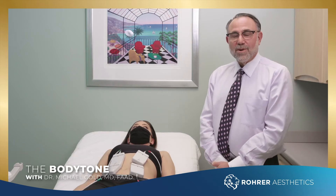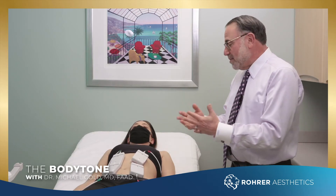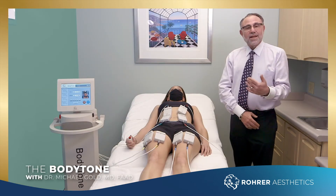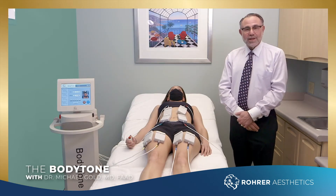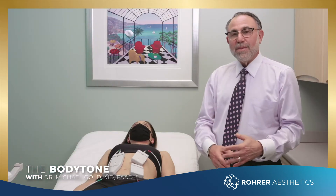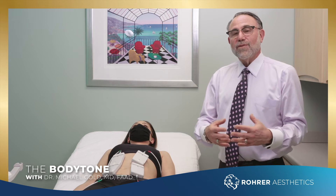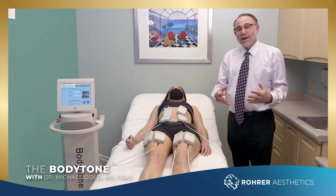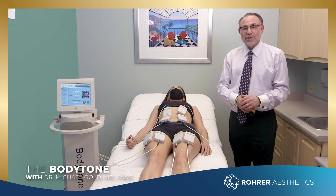Hi everybody. This is Dr. Michael Gold and we're here with Jamie, introducing the Body Tone. This is the latest technology from Roar Aesthetics. If you don't know Roar Aesthetics, they are based in Birmingham, Alabama. They produce very high quality, very reasonably priced medical devices for the aesthetic industry.